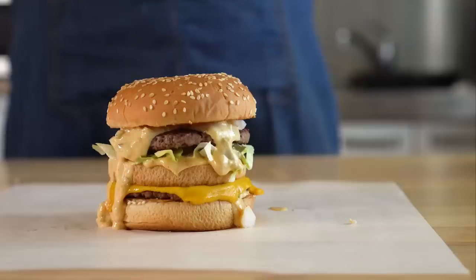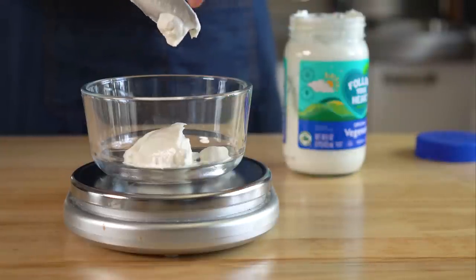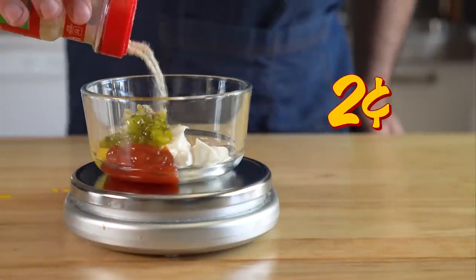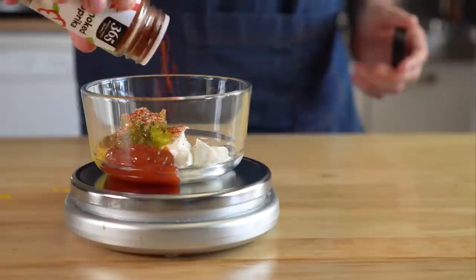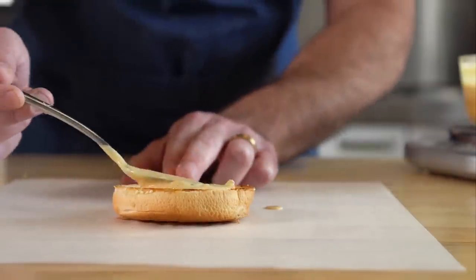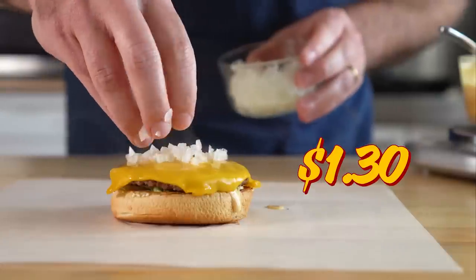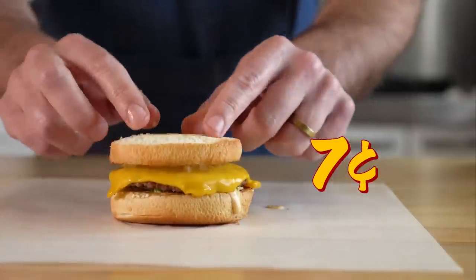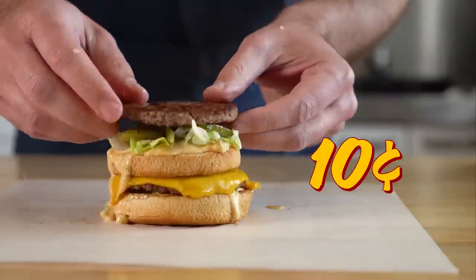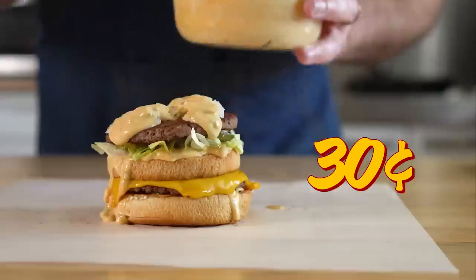You know what else is vegan? This Big Mac. First, let's make our Big Mac sauce: vegan mayo, ketchup, mustard, sweet relish, onion powder, garlic powder, smoked paprika, and white vinegar. Then some lettuce, our cheeseburger, some onions, a middle bun, more sauce, lettuce, pickles, second cheeseburger, onions again, more sauce, and then our top bun.